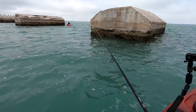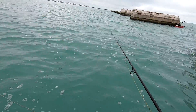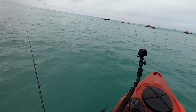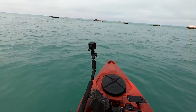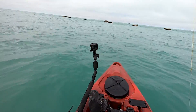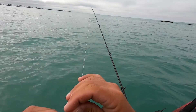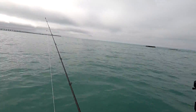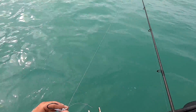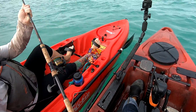No sharks, no fish — oh, I got a little tap there, that wasn't anything big. I'm having a hard time understanding what the deal is. Little fish should be biting all over this old bridge structure.